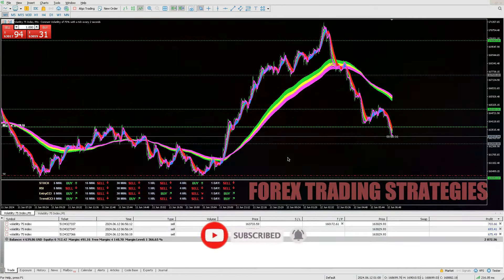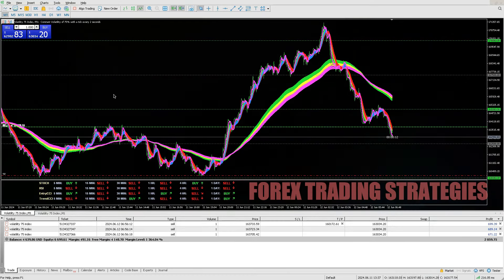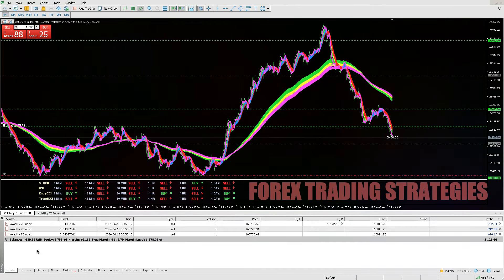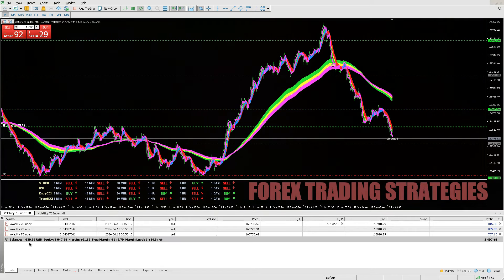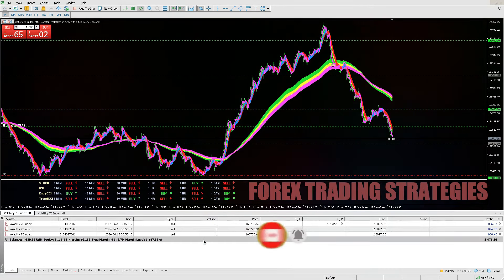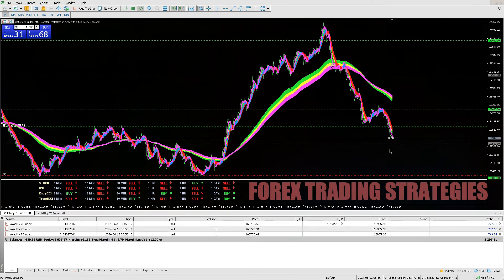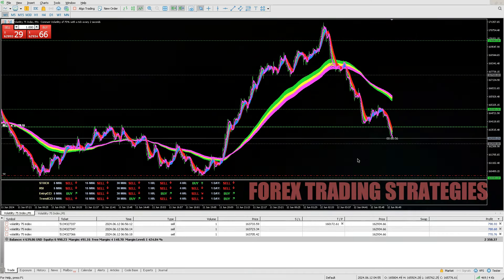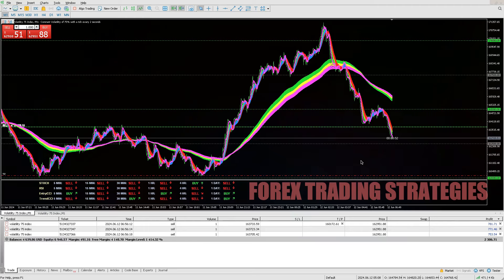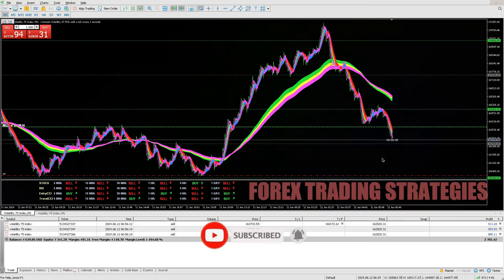Hi guys, welcome back to another video. In this video I'm going to try and answer the question that was asked on a previous video: is synthetic indices better than forex? What do you guys think? If you've traded forex and if you've traded synthetic indices, what was your experience? Leave your comments in the comment section below so that we can help one another. I'm going to give my own opinion and it's just that — an opinion.